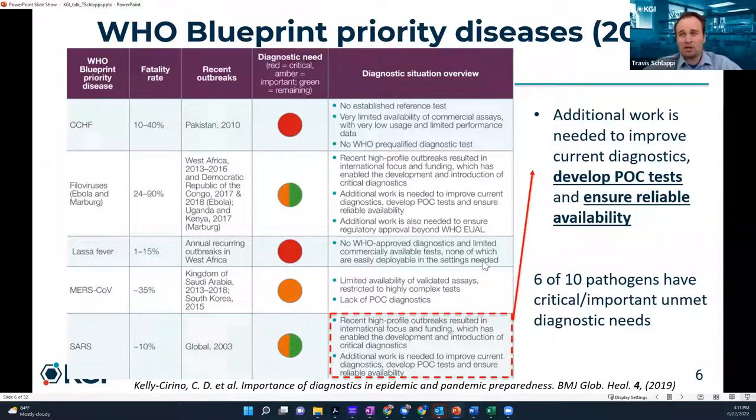Another interesting note from the study is that six of the ten pathogens studied had critical, unmet diagnostic needs. A lot of times in the news and media, treatments get all the glory — vaccines, drugs, new pills. But diagnostic needs are actually very important as well in controlling pandemics and public health emergencies.